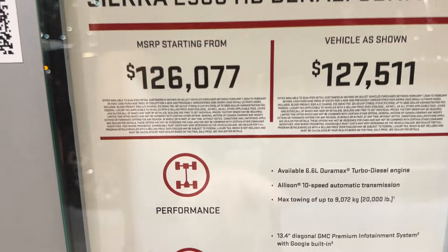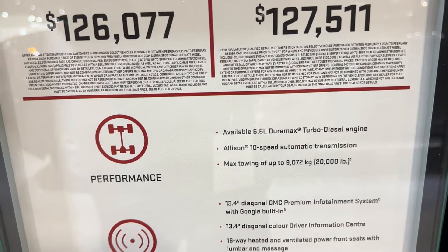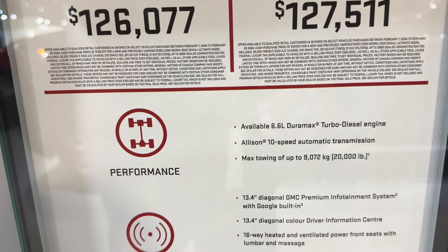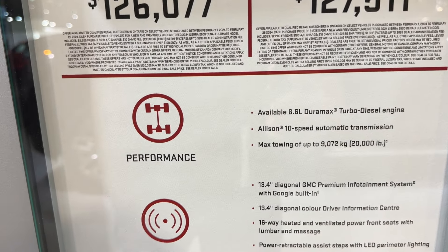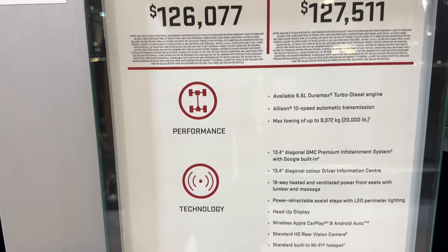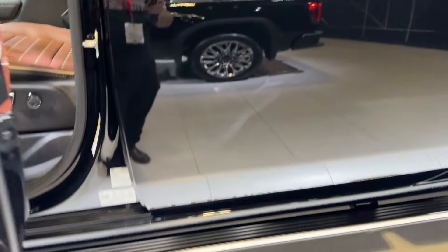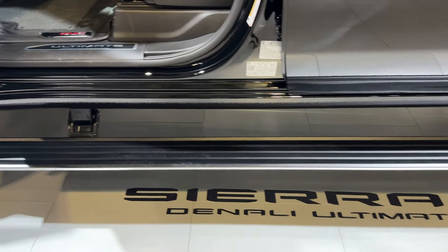This comes with the 6.6-liter Duramax turbo diesel engine with a 10-speed automatic transmission, and 20,000 pounds of towing capacity. You can also get it with running boards.